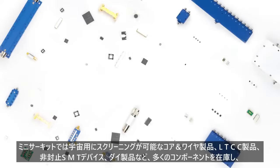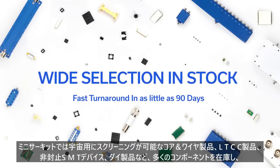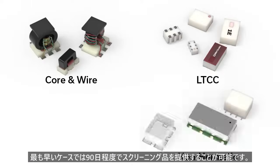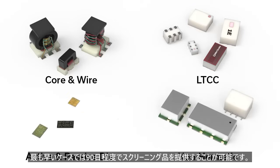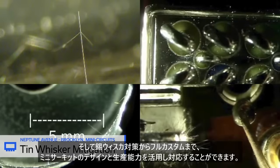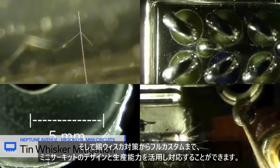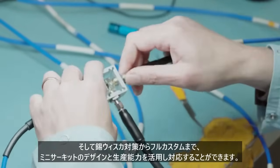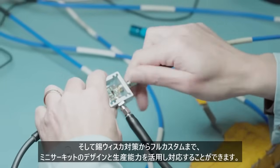MiniCircuits offers hundreds of off-the-shelf components available for up-screening in as little as 90 days. Choose from a variety of technologies including core and wire, LTCC, non-hermetic surface mount parts, as well as active and passive die. For special requirements we leverage our design and manufacturing capabilities to offer everything from tin whisker growth mitigation to fully custom designs where catalog models may not suffice.